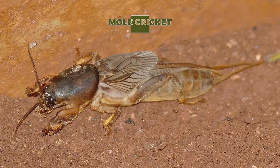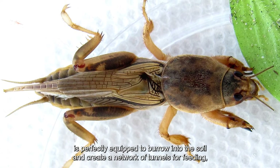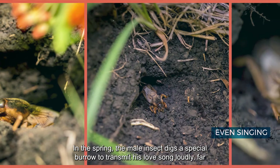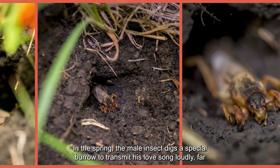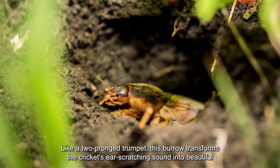Like a miniature bulldozer, the mole cricket is perfectly equipped to burrow into the soil and create a network of tunnels for feeding, reproduction, and even singing. In spring, the male insect digs a special burrow shaped like a two-pronged trumpet to transmit his love song loudly far away.